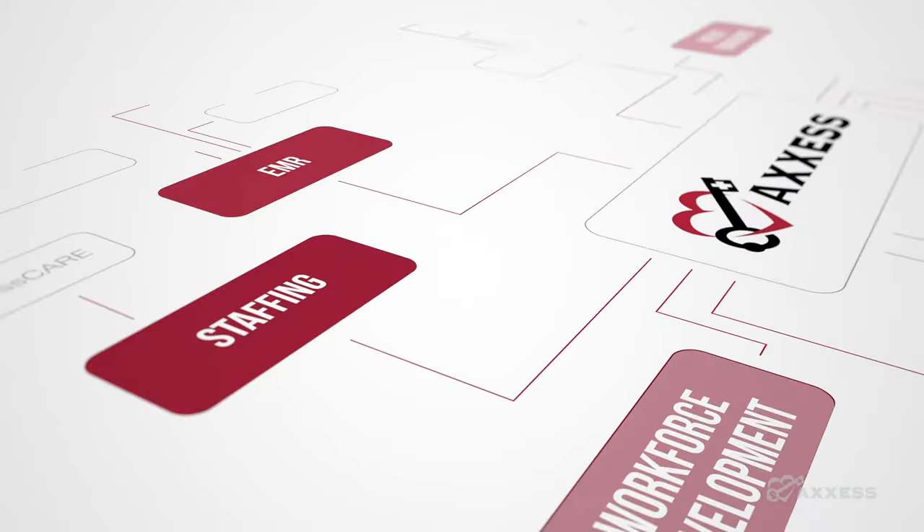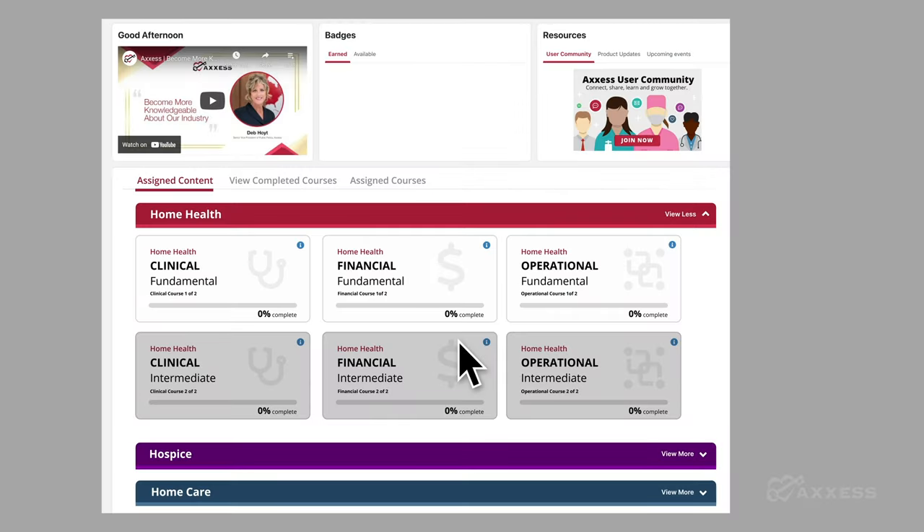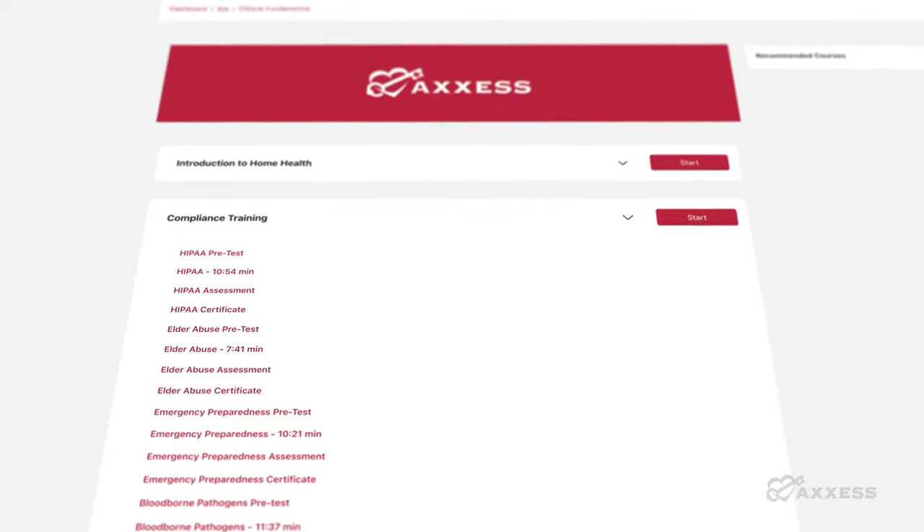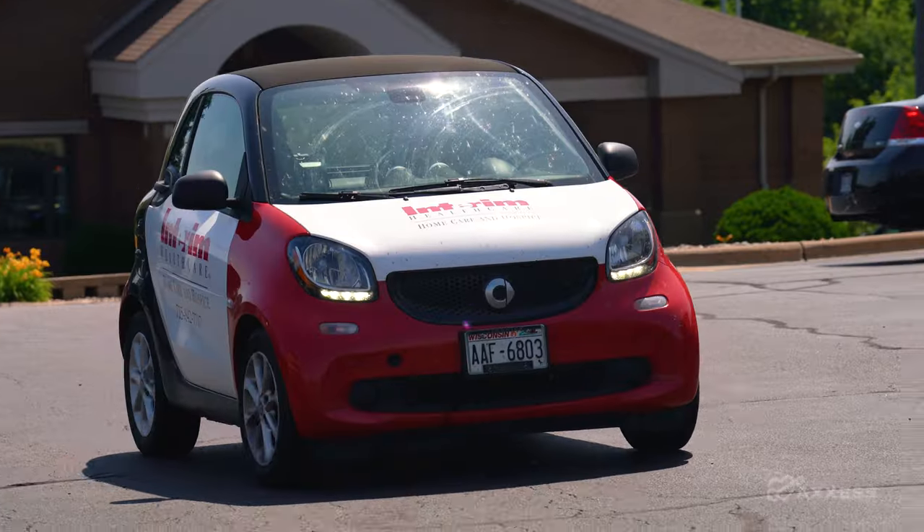It's really nice because everything is on one platform, and training our staff on Access is very easy to do. The system itself is so intuitive and user-friendly, it doesn't take much training. So the staff are up and running very quickly.